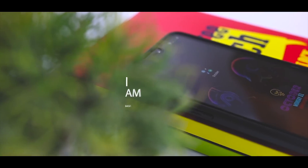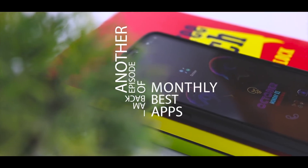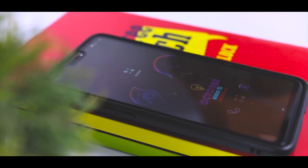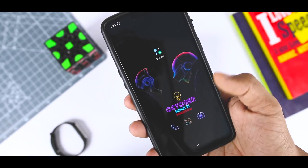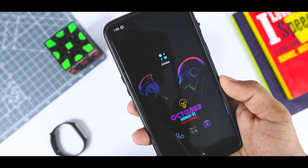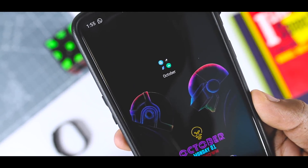Hey folks, this is Samir and I am back with another episode of Monthly Best Apps in which I showcase some of the most useful and newly released apps to increase your productivity. So, in today's video, I am going to show you the best Android apps for the month of October 2018. Let's get started.